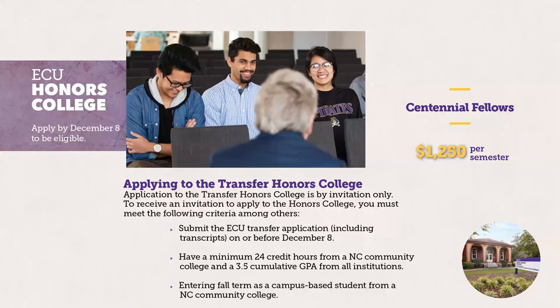We offer a transfer honors college program. Students compete for one of 10 spots available for every incoming class. You'll need to submit an ECU transfer application typically on or before December 8th — check with our office to confirm if that deadline has changed. We look for a minimum of 24 credit hours from a North Carolina Community College and a 3.5 cumulative GPA from all institutions attended. You must be entering a fall term as a campus-based student from a North Carolina Community College. If invited to apply, there is a separate honors college application with its own deadline, and if awarded a spot, you will receive a scholarship.